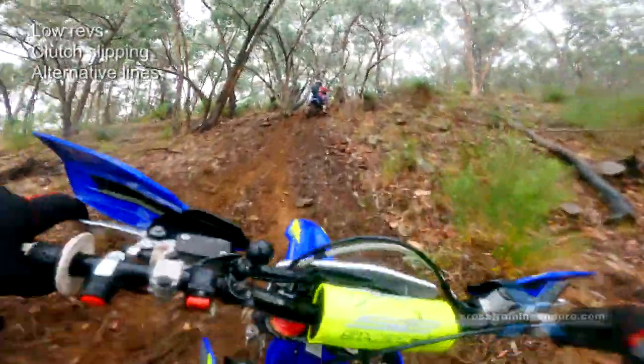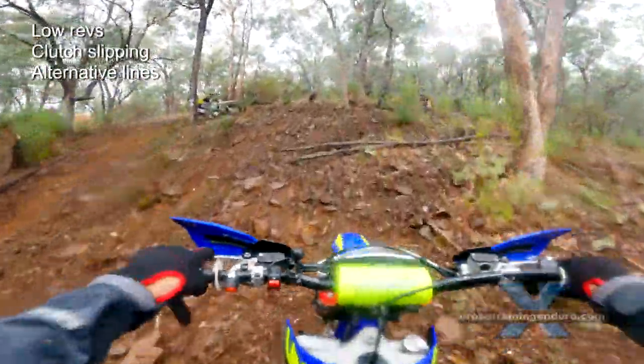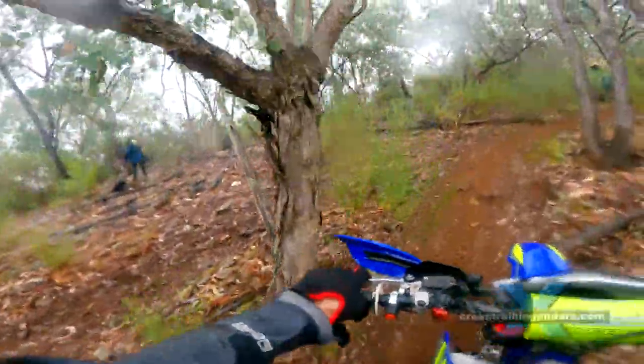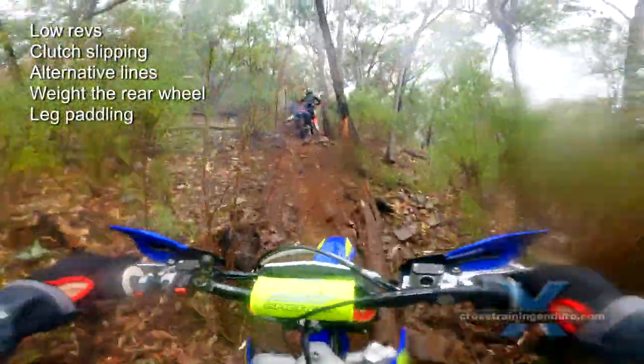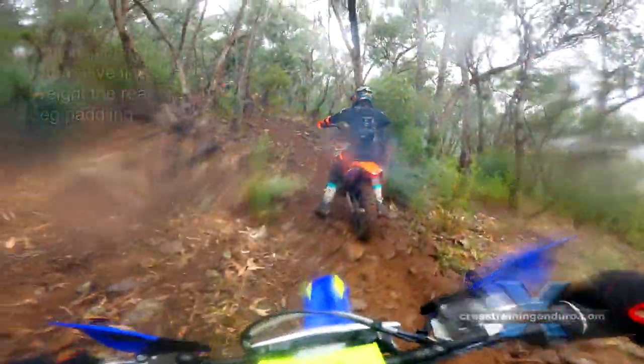I leave the track to get around these riders. Hard enduro coaches say it's important to think outside the box. Carra keeps her body to the rear of the bike for traction. Leg paddling helps with balance, but keep your weight on that rear tyre.